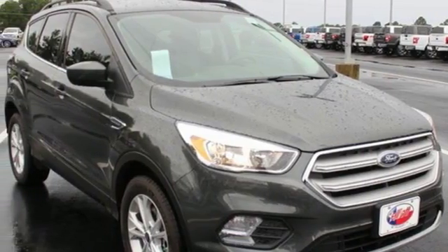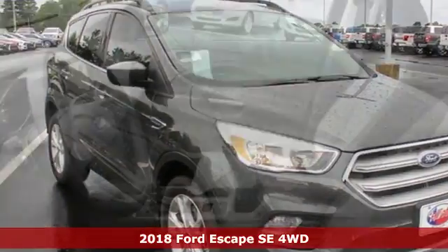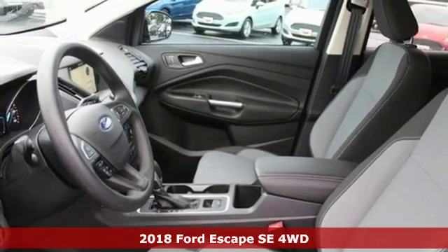It's a new 2018 Ford Escape. Ford, where tradition meets innovation.